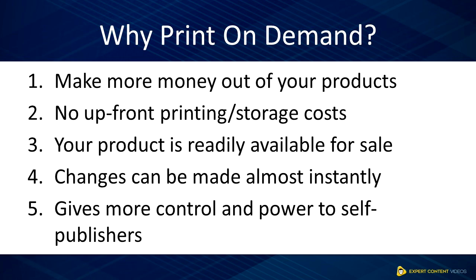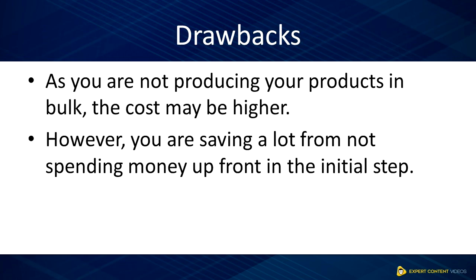Five, print-on-demand gives more control and power to self-publishers. You have complete control of the editing, design, as well as distribution process. You are also fully aware of where your money goes and the profit you make. Having listed out the pros of print-on-demand, there is a drawback: as you are not producing your products in bulk, the cost per unit may be higher. However, you are saving a lot from not spending money upfront in the initial step.